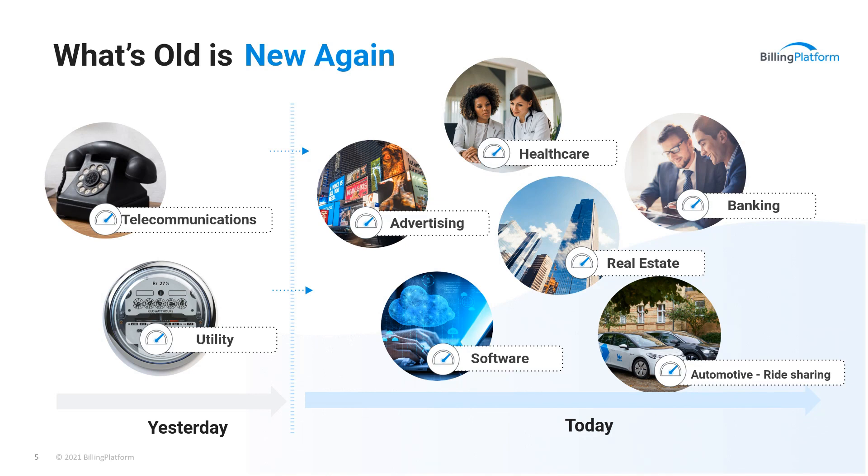Advertising is a huge one. Software as a service, typically thought of as a flat rate subscription for seat licenses, now has a lot of metered offerings associated with it. Healthcare, real estate, banking, automotive ride-sharing is another interesting case — people may not be as interested in buying an automobile anymore. In this day and age, people are really interested in just getting a car and paying for it as they go. Companies like VW are coming up with really creative ways of packaging that service, making it easy to just get into a ride-share program and pay for what you use in terms of transportation.